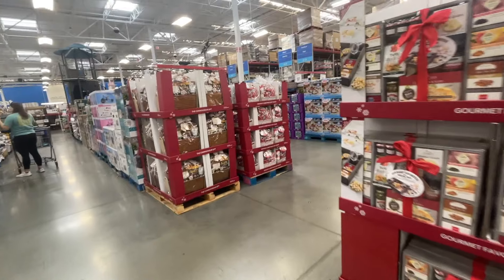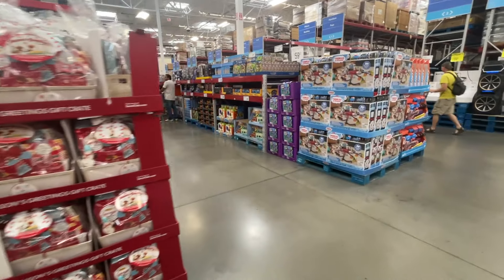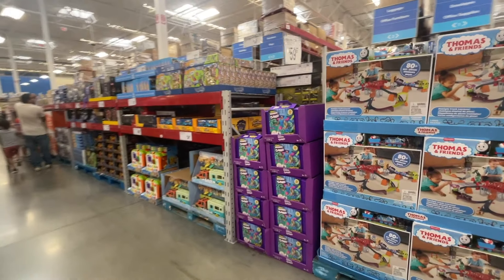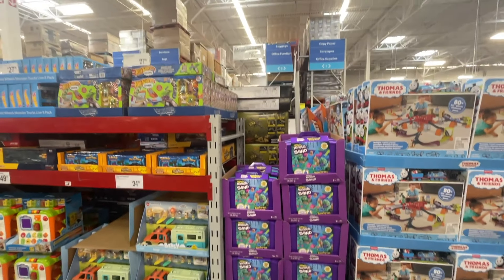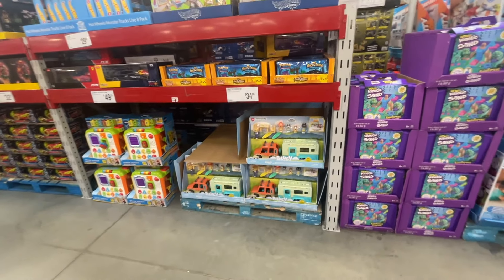I've got some toys to check out — I thought I heard my family, and there they are down the toy aisle! Oh look — kinetic sand on clearance for $18.55, and a little Bluey.